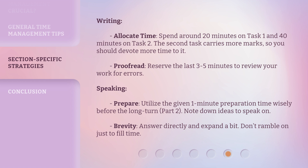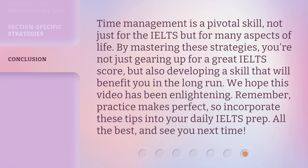Speaking — Prepare: utilize the given 1-minute preparation time wisely before the long turn, Part 2. Note down ideas to speak on. Brevity: answer directly and expand a bit — don't ramble on just to fill time. Time management is a pivotal skill, not just for the IELTS but for many aspects of life. By mastering these strategies, you're not just gearing up for a great IELTS score, but also developing a skill that will benefit you in the long run. We hope this video has been enlightening. Remember, practice makes perfect, so incorporate these tips into your daily IELTS prep. All the best, and see you next time.